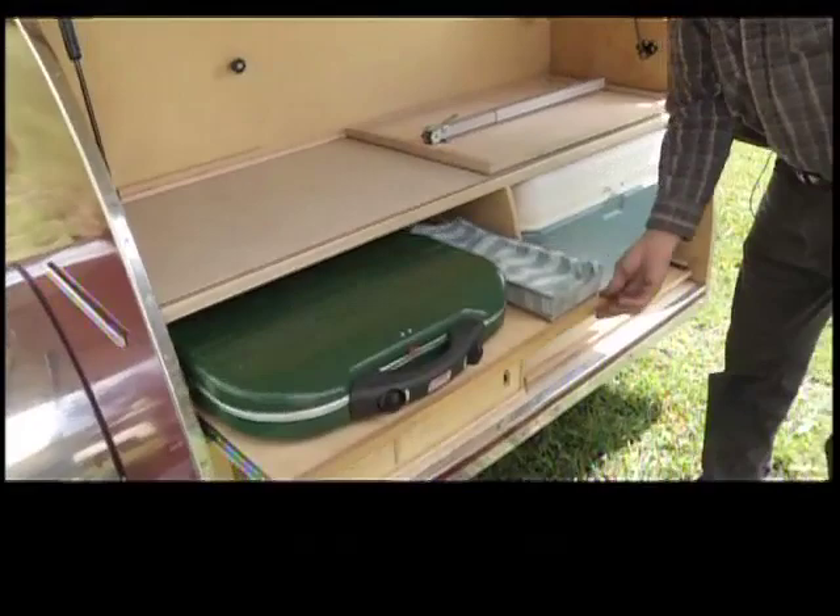Popular in the 1930s to 50s, the trailers are lightweight, sleep two in queen-size comfort, and somehow squeeze in a full stand-up kitchen. The stove pulls out and the cooler pulls out.